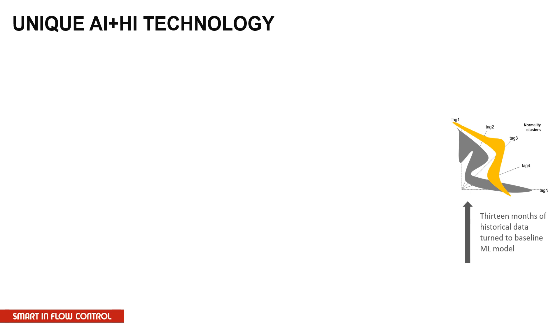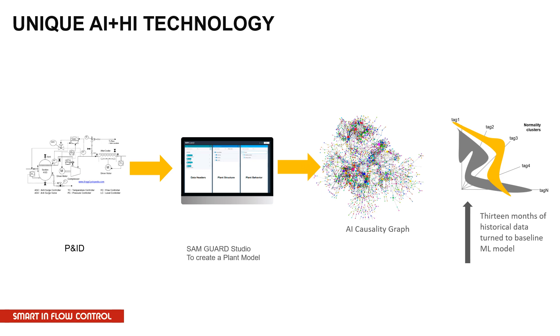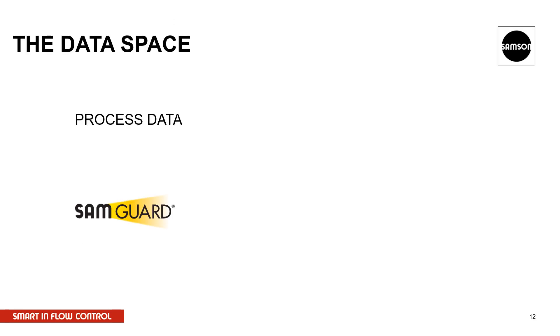We do this by looking at historical data, usually 13 months of historical data, and combining it with a very deep model — a digital twin, so to speak — of the plant. Together with machine learning, this provides us the ability to look through the process data, identify anomalies, and come to the conclusion of which part is now close to or likely to fail in the near future. With SamGuard, we take all those thousands of sensors and analyze them, coming up with a few alerts a day.